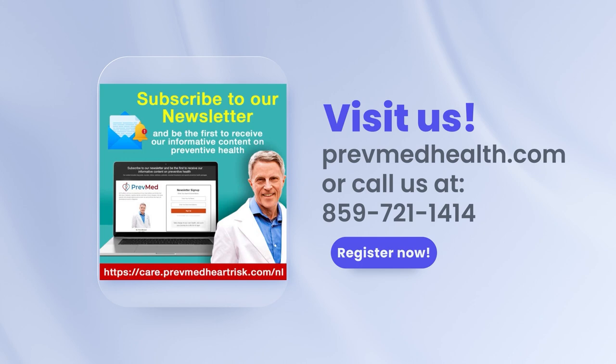For the latest in health-related information and ways to save your life, check out the newsletter.